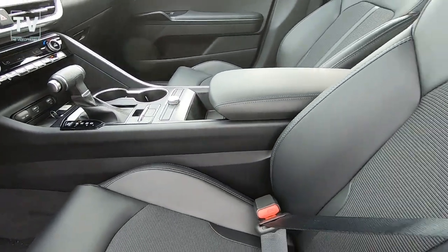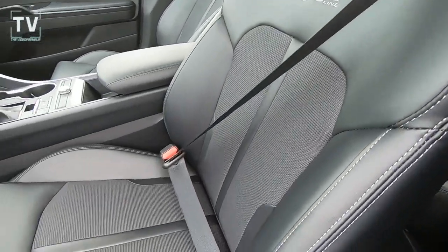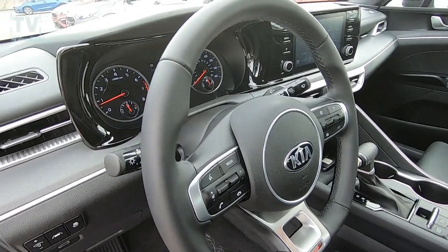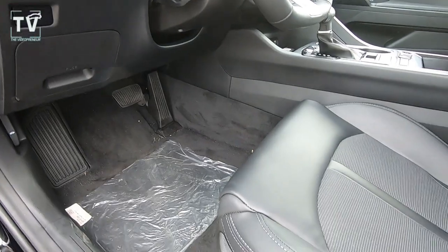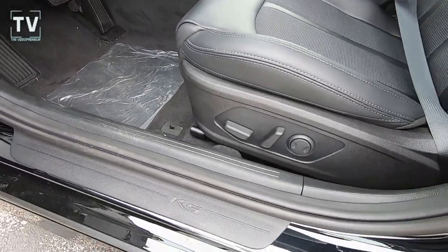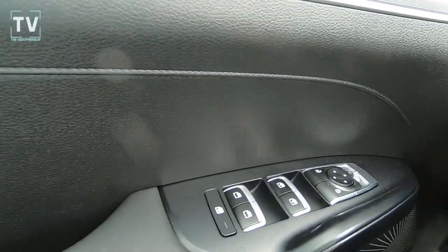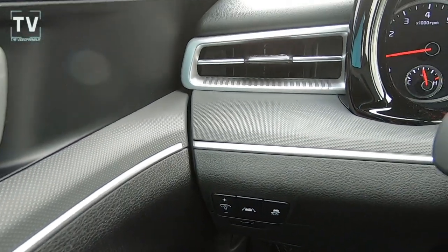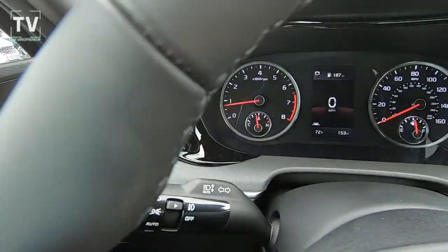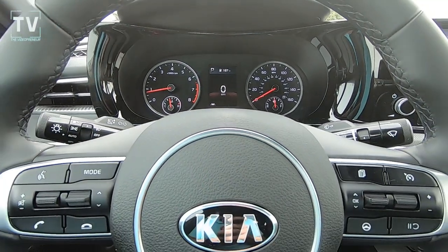Really a comfortable vehicle and it just has great lines. Kia really did a nice job on this K5. There you can see the leather wrapped steering wheel — it's a tilt telescoping steering wheel. We have a power driver's seat, power windows with one-touch up and down, and power side mirrors. Here we can see the instrument cluster from the driver's perspective.